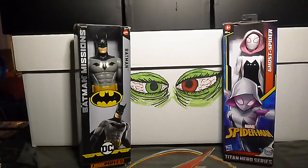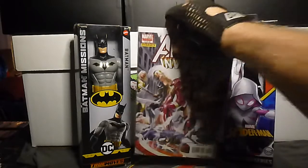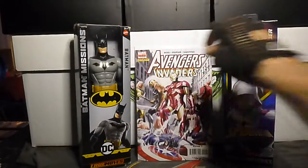Next up we have Avengers/Invaders number two. Again, nice cover.